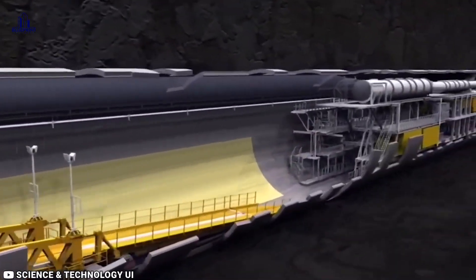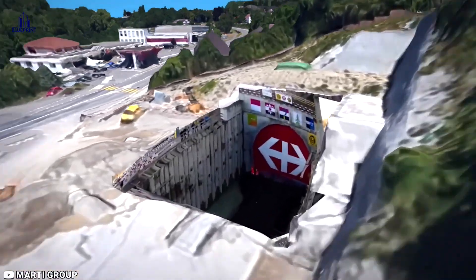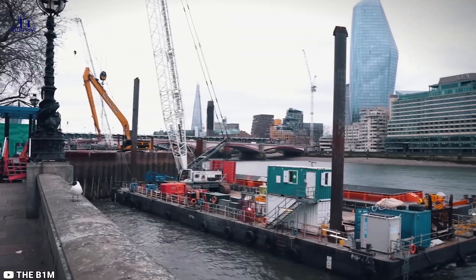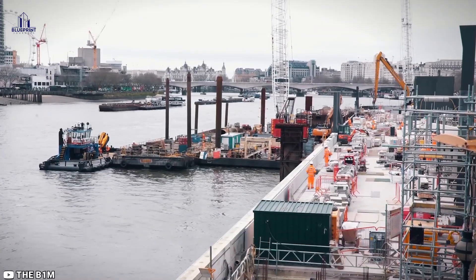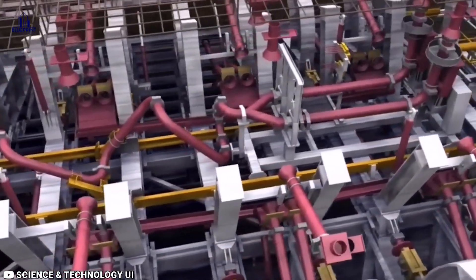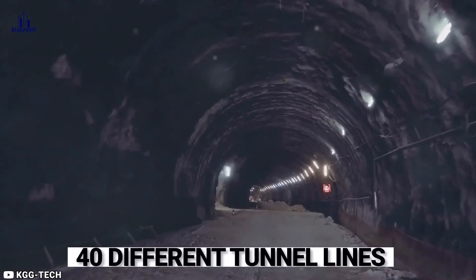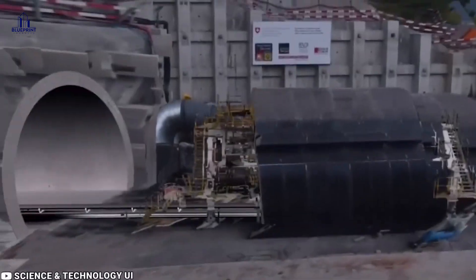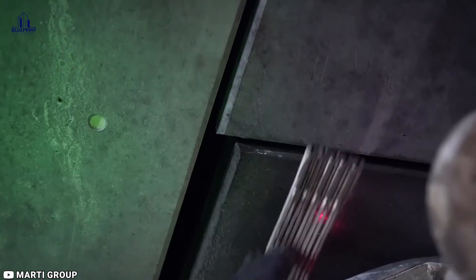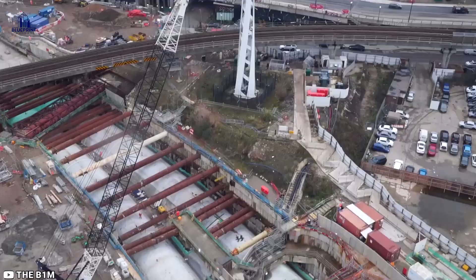How do you dig a tunnel that massive under one of the world's most crowded cities without causing total chaos above ground? The underground landscape of London is like a giant, disorganized anthill — an absolute maze of pipes, cables, tunnels, and who knows what else. Beneath the surface, there are over 40 different tunnel lines crisscrossing all over the place: tube lines for the underground, road tunnels, utility pipes carrying gas and electricity, even a dedicated underground mail delivery system. And that's just scratching the surface.